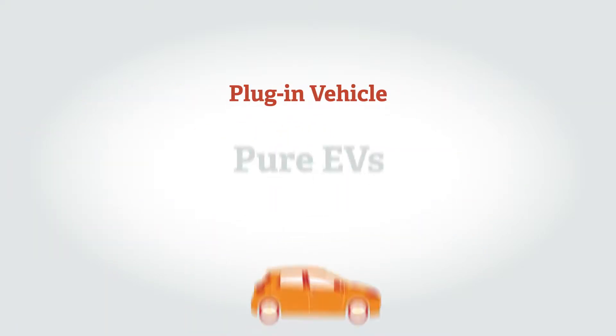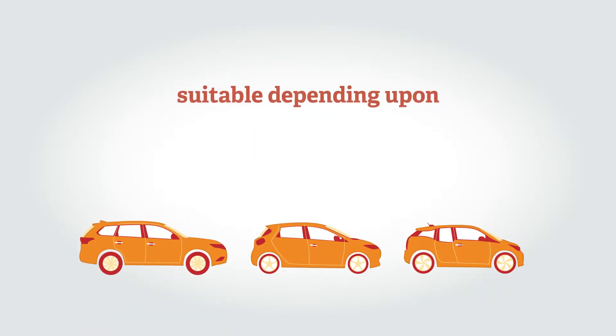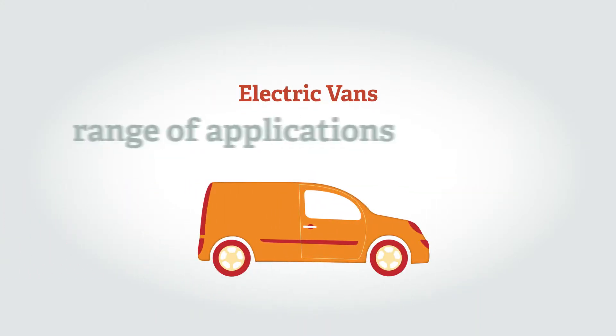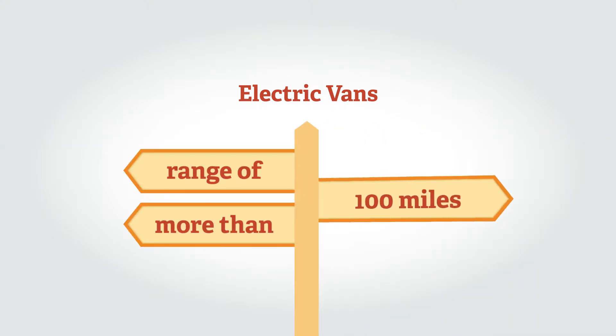A plug-in vehicle, whether an EV, an E-REV, or a plug-in hybrid, may be suitable for you depending on your driving patterns and your local recharging infrastructure. There are also electric vans available, suitable for a range of applications, with most models having ranges of more than 100 miles.